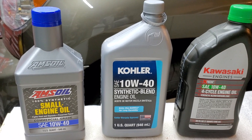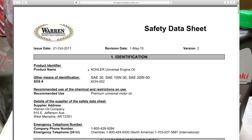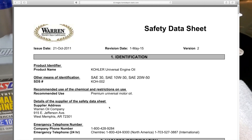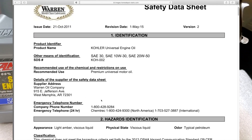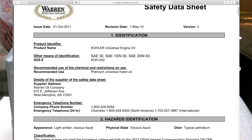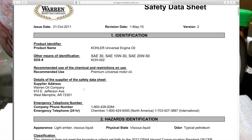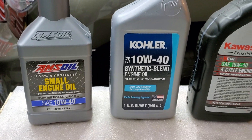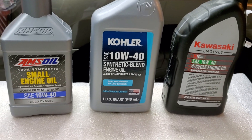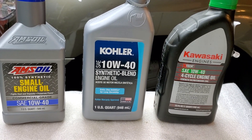What about Kohler — one of the major engine producers? Like Kawasaki, they don't make their own oil either. Warren Petrochemical Company makes the oil for them. It's a synthetic blend again, and there isn't much specification information you can find on the Kawasaki or Kohler oils online. But I have some good news: Kohler just recently signed a contract with Amsoil — Amsoil is going to be making oil for Kohler.